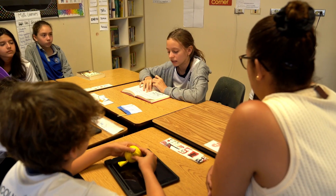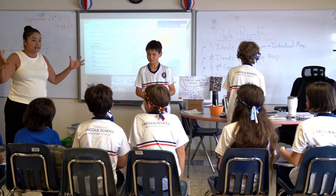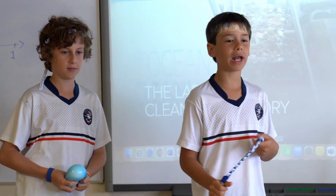Once we receive your application, our admissions team will carefully review it. We will then coordinate with your family to schedule an interview and evaluation process.